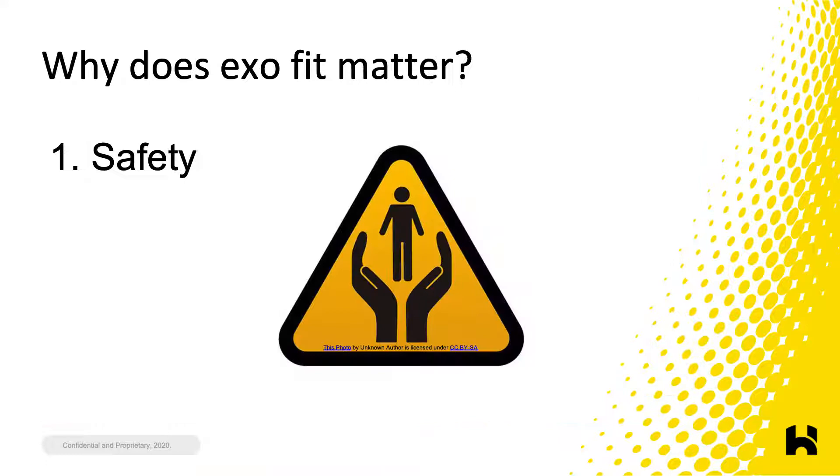Why does exo fit matter? The first reason is user safety. Exoskeletons should not create unacceptable trade-offs. The worker from the tire shop may have experienced a reduction in back strain, but he was developing skin irritation that could have resulted in blisters or worse. Exoskeletons that fit properly should not cause harm — safety is always number one. In the recent Exoskeleton Producer Survey from the ASTM Exotechnology Center of Excellence, the majority of respondents supported exo safety standards and even safety certifications.